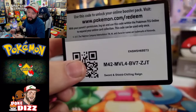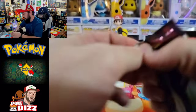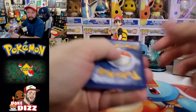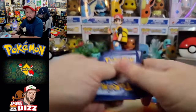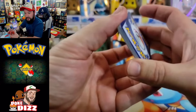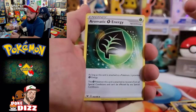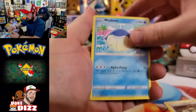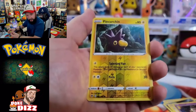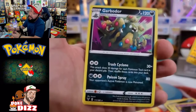We got Orbeetle on the front of this Vivid Voltage pack — you know my hunt for the rainbow Pikachu from Vivid Voltage is over since we finally pulled it, but I wouldn't mind something else cool. Flipping over: we got Mightyena, Galarian Stunfisk, Wailmer, Sandile, Riolu, Ferroseed, Dreepy, and Pincurchin as the reverse. Garbodor is going to be the rare. Our box is not hitting us too great so far!